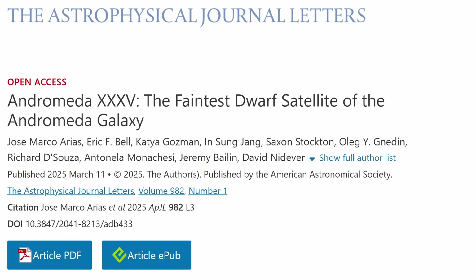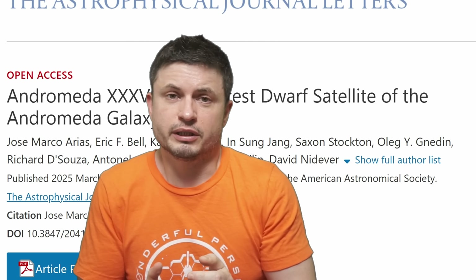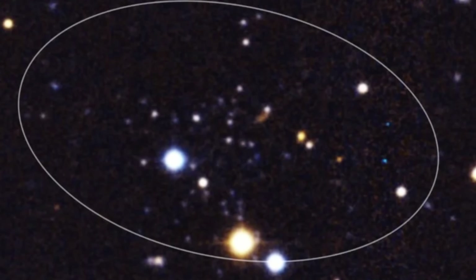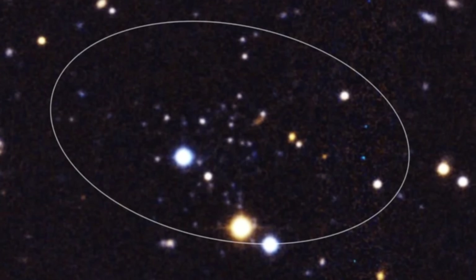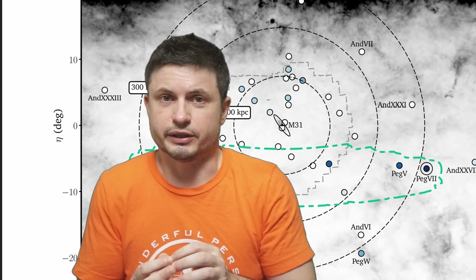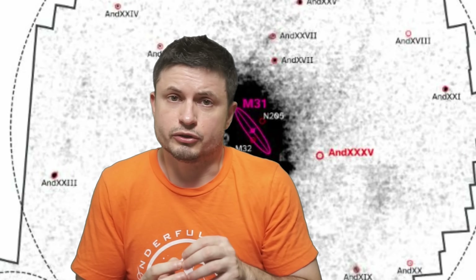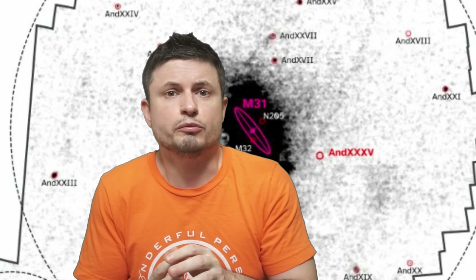Now, just a few days ago from when I'm making this video, scientists discovered another one that beats all records. This was reported in a study by Jose Marco Arias and his team, and here they found the smallest and the dimmest galaxy ever. The galaxy that's supposed to be visible right here — though ignore some of the brighter stars, because these are actually much closer to us. Compared to all of the other discoveries, including Pegasus 7, here this really makes no sense. This is just a little bit less massive — around 20,000 solar masses — but intriguingly this galaxy was potentially forming stars in somewhat recent times, just a few billion years ago.